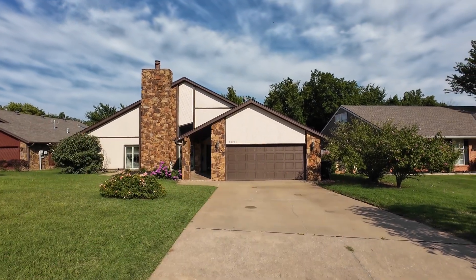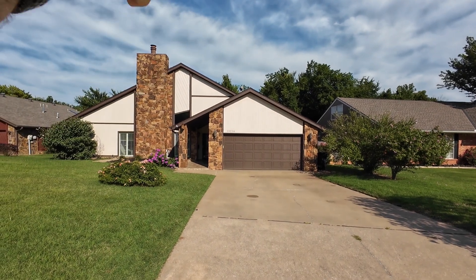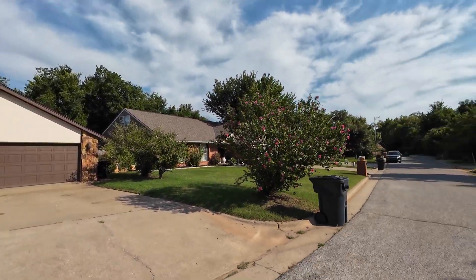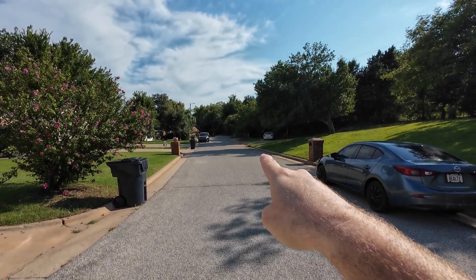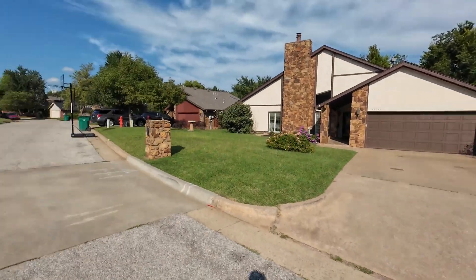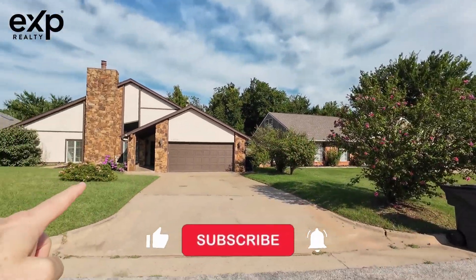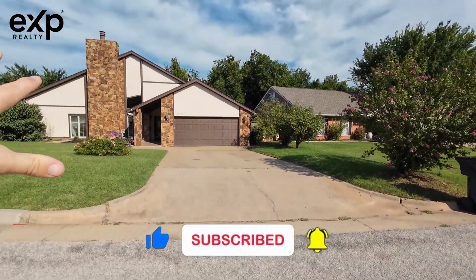Today's tour features a huge home, and you are not going to believe what is right behind the house. Before we look at that, I want to point out this is down a dead-end road — not a through street. You only have about six houses that are going to be driving down this street at the most.